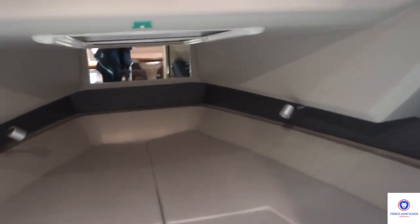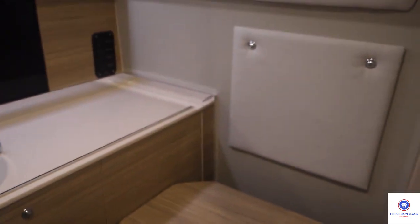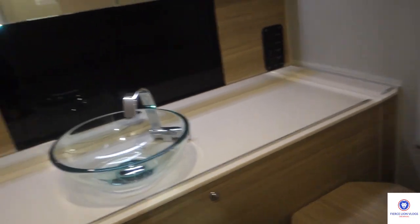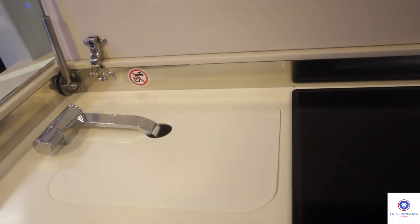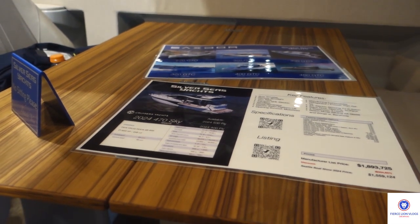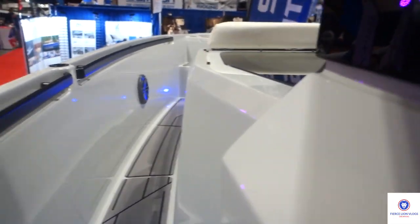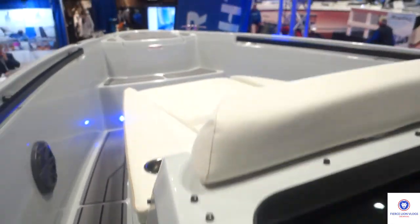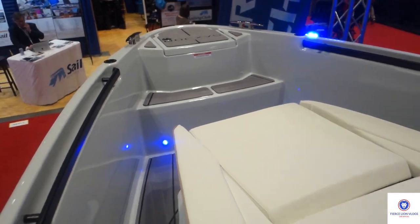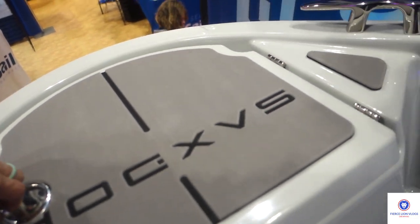That window by the top there is pretty cool. Toilet right here, sink. There's the little stove and sink right there. Little dining area. There's the bow — probably where you can store fenders and stuff.